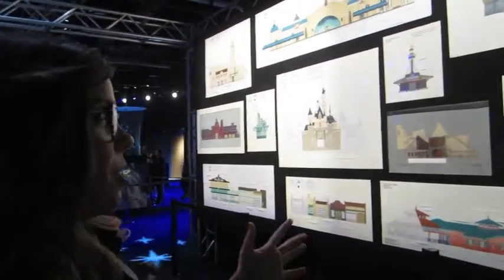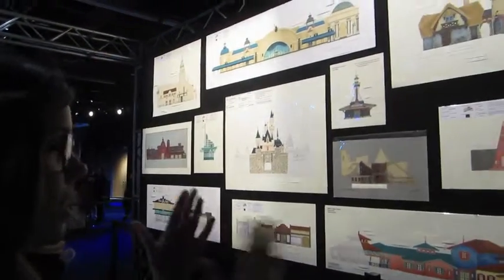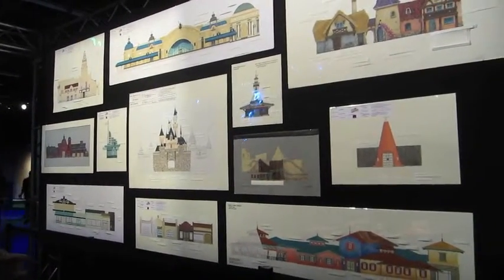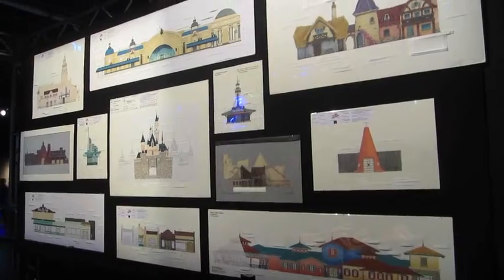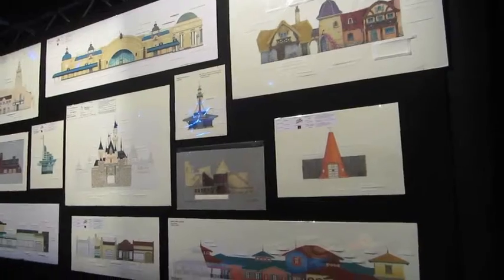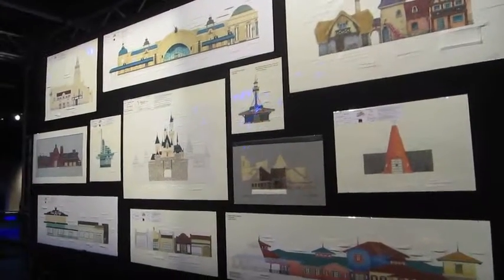So what we do, where we start is we paint these color boards. We hand paint up their architectural elevations to not only depict the color of the building but the amount of theming, aging, what is going to be on the building. Very low level stuff from like Buena Vista Street that's clean and beautiful to really aged stuff like Pirates of the Caribbean.